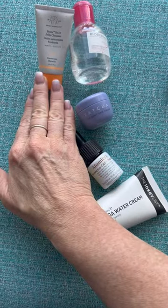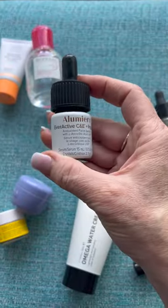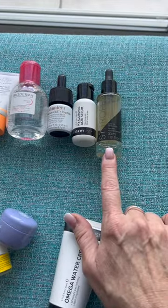I've got the Drunk Elephant Bestie No. 9 Jelly Cleanser, micellar water, my Illumia MD Ever Active C and E Plus Peptide — this is an amazing vitamin C serum — and the Inkey List Hyaluronic Acid.